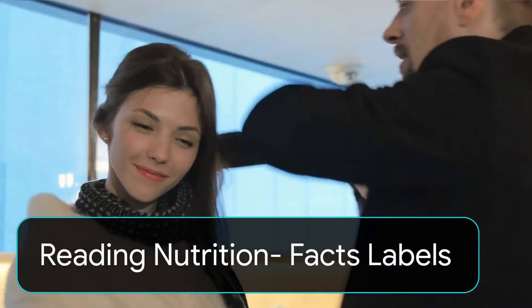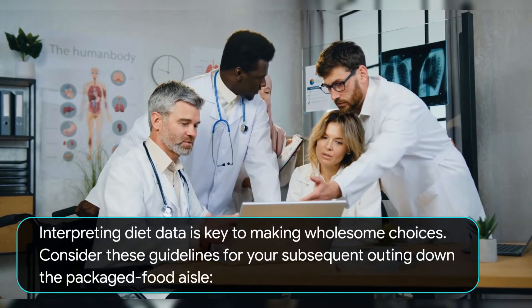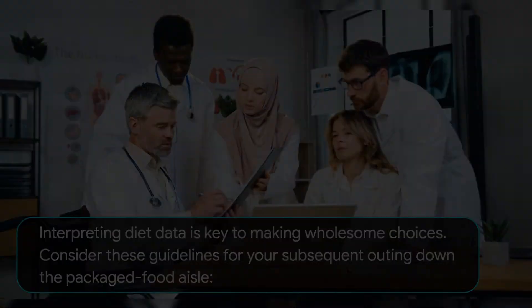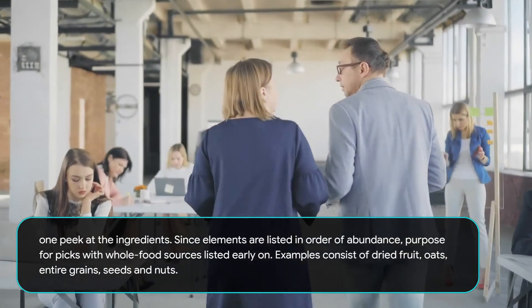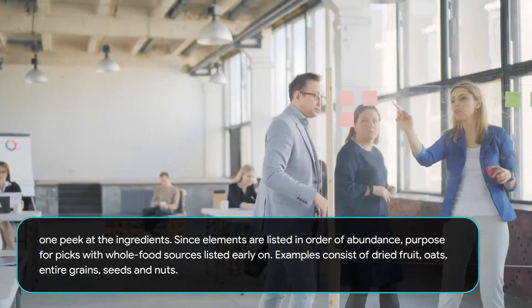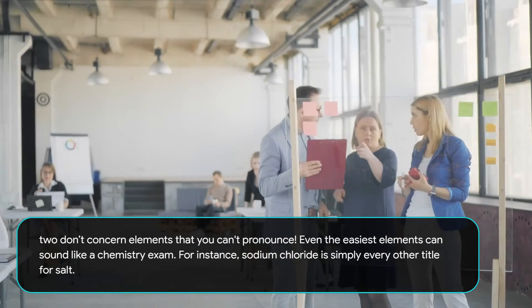Reading Nutrition Facts Labels. Interpreting nutrition information is key to making healthy choices. Consider these guidelines for your next trip down the packaged food aisle. First, peek at the ingredients. Since ingredients are listed in order of abundance, aim for picks with whole food sources listed early on. Examples include dried fruit, oats, and whole grains.